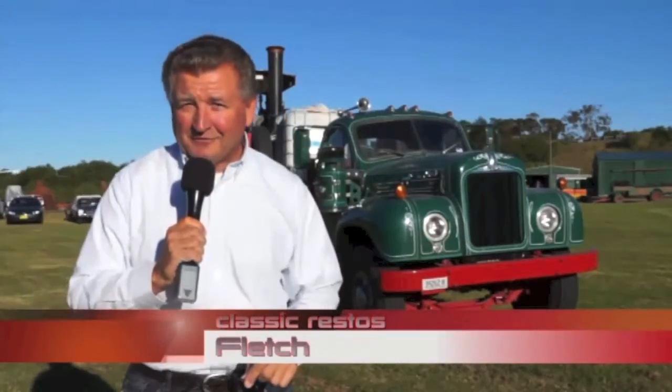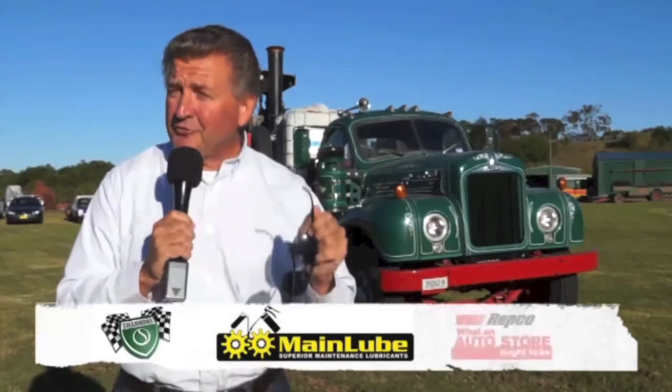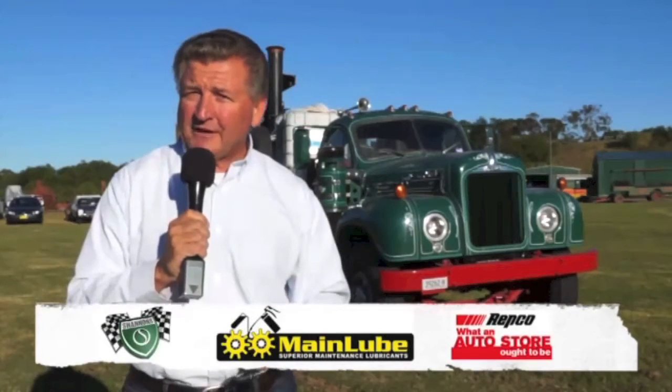Hello and welcome to another exciting episode of Classic Restos — the first episode in series 20 — thanks to the continued support of my major sponsors: Shannon's Insurance, Mainlube lubricants, and of course your local Repco store, scattered across Australia and New Zealand.